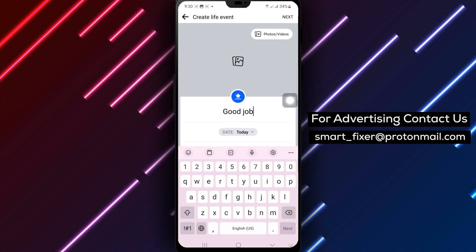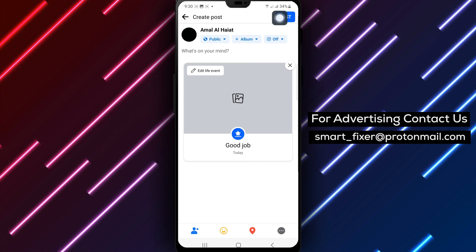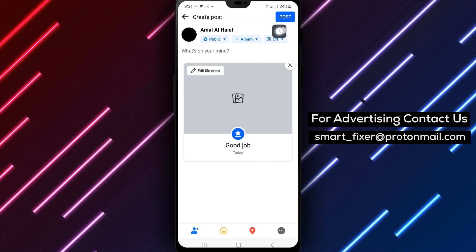Use the Audience Selector to determine who you want to share this achievement with. Finally, tap Post at the top right corner to share your achievement with your chosen audience.